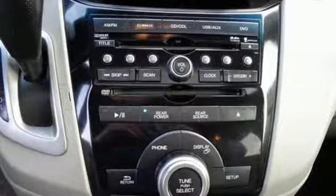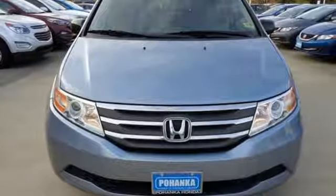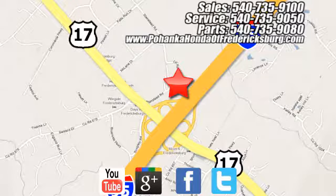Yeah, it's a minivan, but it sure looks like fun. Pep up your daily drive and take it home today. Pohenka Honda of Fredericksburg is a great place to buy a car, conveniently located at 60 South Gateway Drive in Fredericksburg.